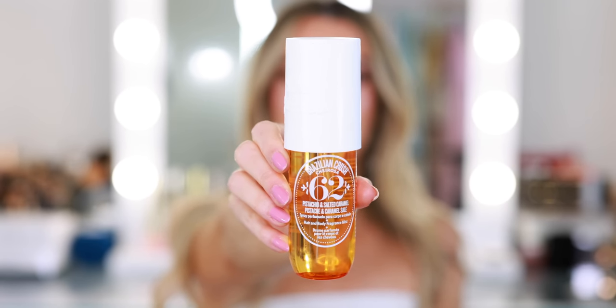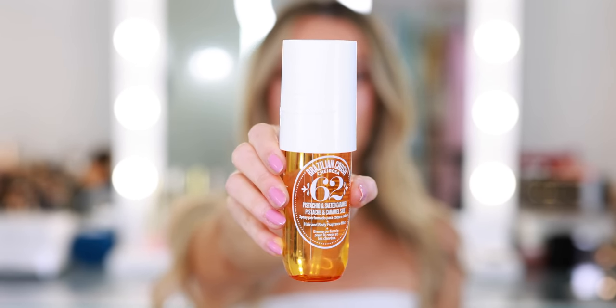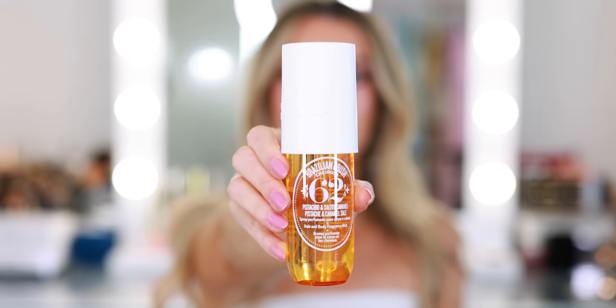The Brazilian Crush Chirosa 62 is more of a warm vanilla, gourmand fragrance versus fresh floral. Keynotes include pistachio, almond, heliotrope, jasmine petals, vanilla, salted caramel, and sandalwood. It has a nice creamy, dreamy, smooth finish. If you were to layer this on top of the cream, it would be very edible and delicious as well.